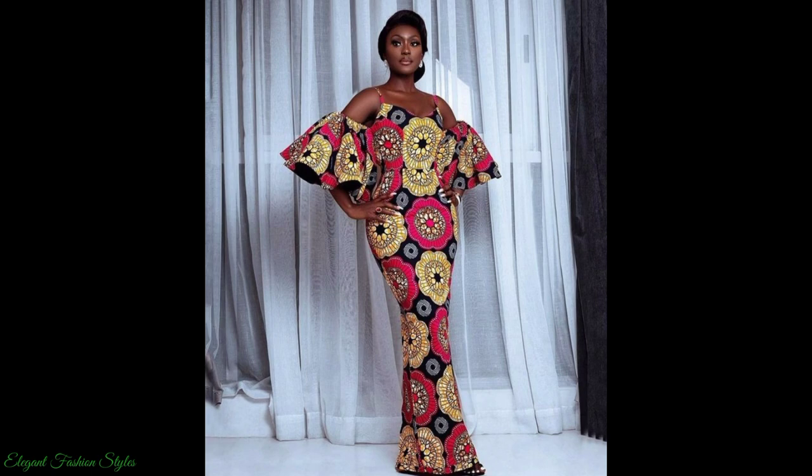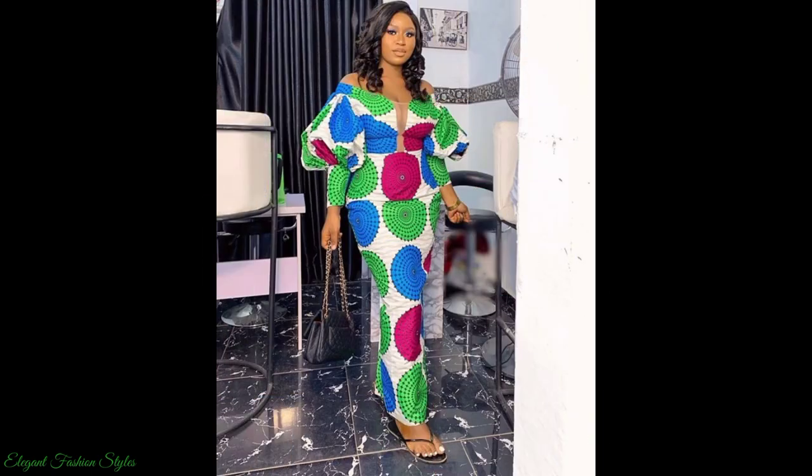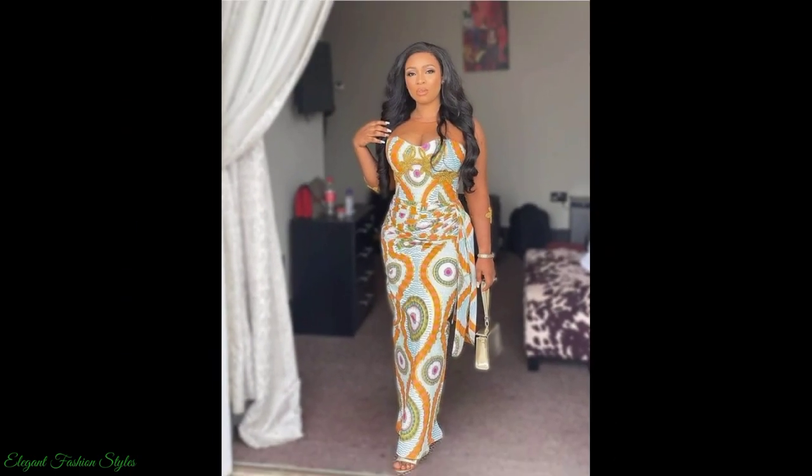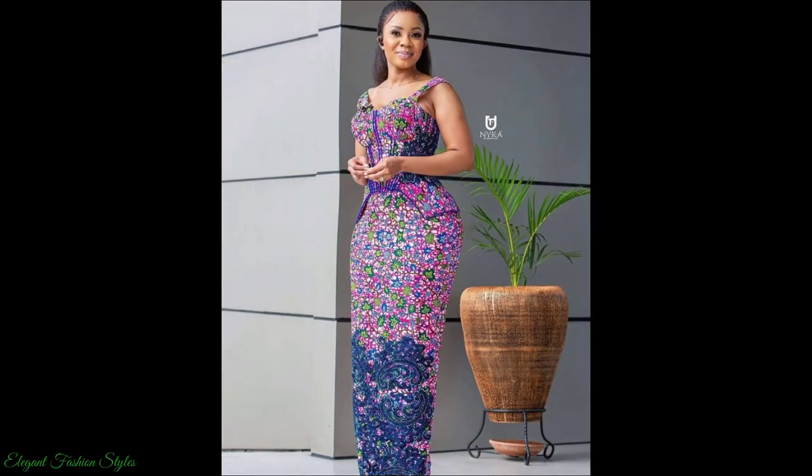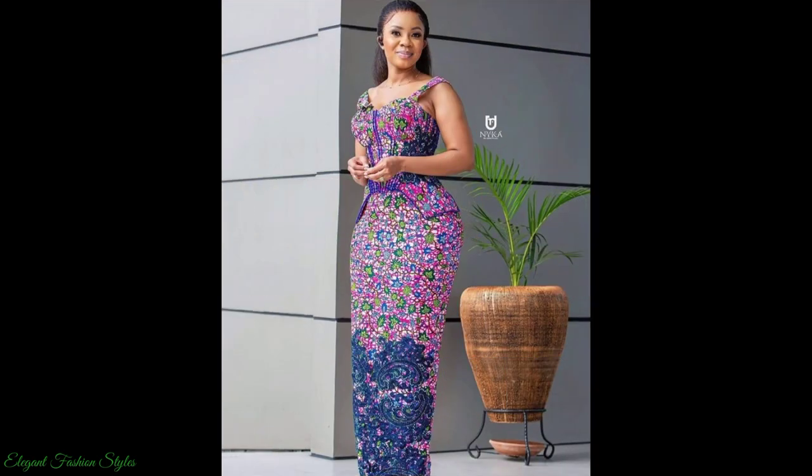This video will be showcasing the latest and trending Ankara long dress styles. Ankara long dresses in this video are totally stunning and divine. Ankara fabric patterns are bold and in various shades and colors, so you are bound to see a style you like.